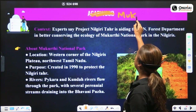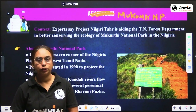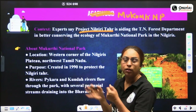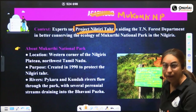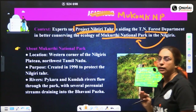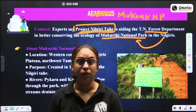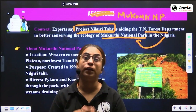The next national park is Mukurti National Park. Experts say that Project Nilgiri Thar — a project to conserve the Nilgiri Tahr, a fauna found in the Nilgiri region — is helping the Tamil Nadu Forest Department conserve the entire ecosystem of Mukurti National Park. This illustrates the ecological principle that protecting one keystone species benefits the entire ecosystem.